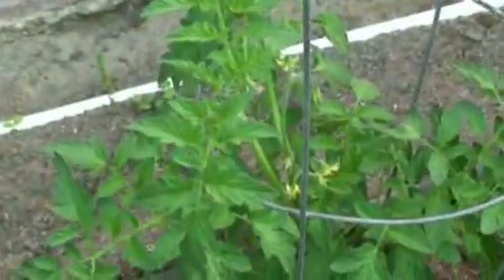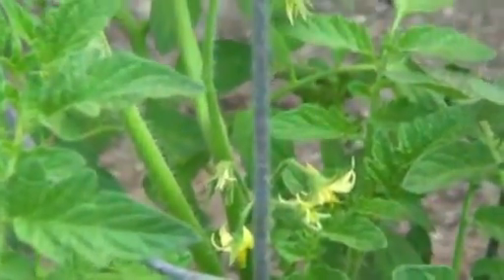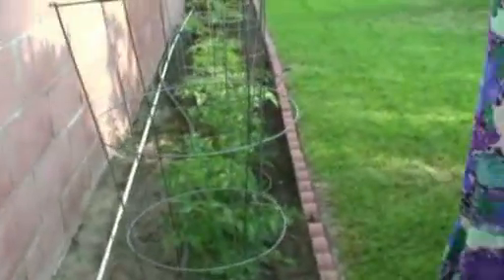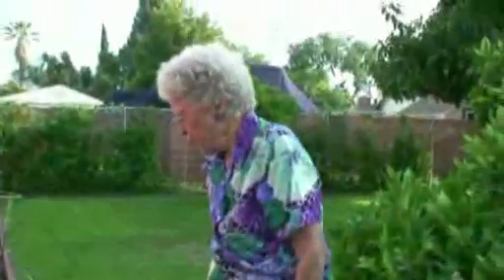Here are some tomatoes that Margie brought down to me — a six pack. She said they were beefsteaks. Look, a lot of them are blooming and they're looking very healthy and very good. How do you water all these? It looks like a soaker hose — does that go on daily or how does that work?